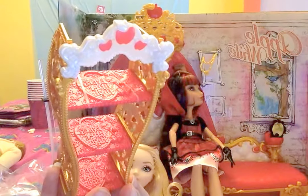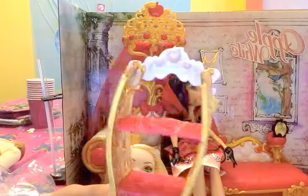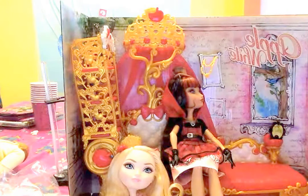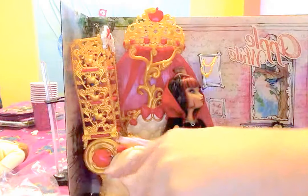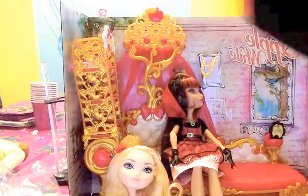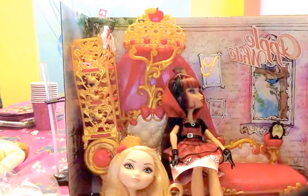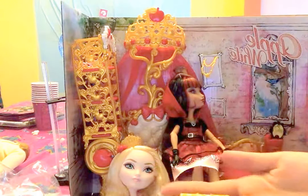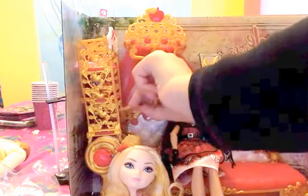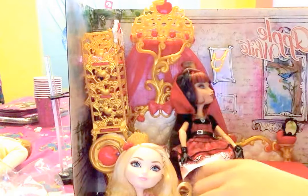You can place all of her stuff in here. Suppose you want to place her crown right here, her other crown right here. She does not come with the laptop, but I just showed it to you. That goes probably over here. And she comes with this mirror, which is really nice. So that's Apple.